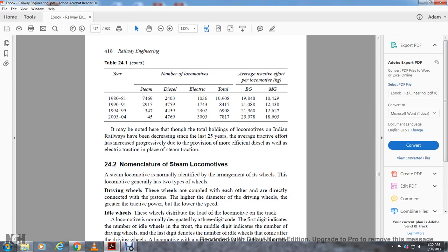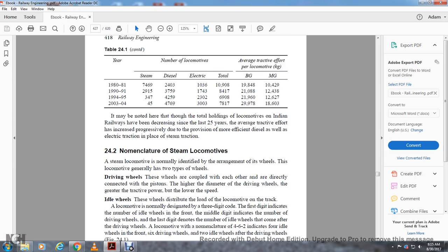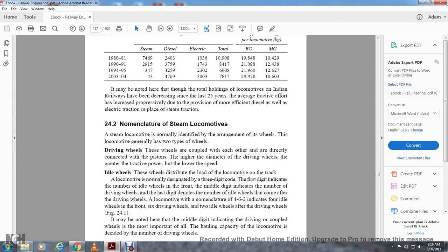Regarding steam locomotive nomenclature, steam locomotives are normally identified by the arrangement of their wheels. They generally have two types of wheels: driving wheels, which are coupled with each other and directly connected with pistons — the higher the diameter of the driving wheel, the greater the traction power but the lower the speed — and idle wheels, which distribute the load on the track. Locomotives are designated with a three-digit code: the first digit indicates the idle wheels at the front, the middle digit indicates the number of driving wheels, and the last digit indicates the idle wheels after the driving wheels. For example, the nomenclature 4-6-2 indicates four idle wheels at the front, six driving wheels, and two rear idle wheels.